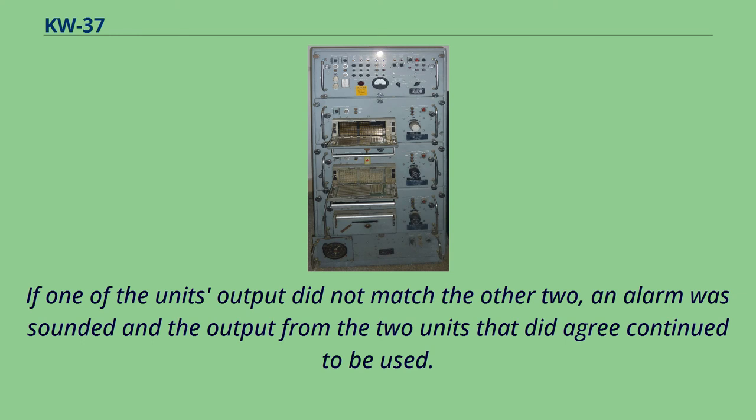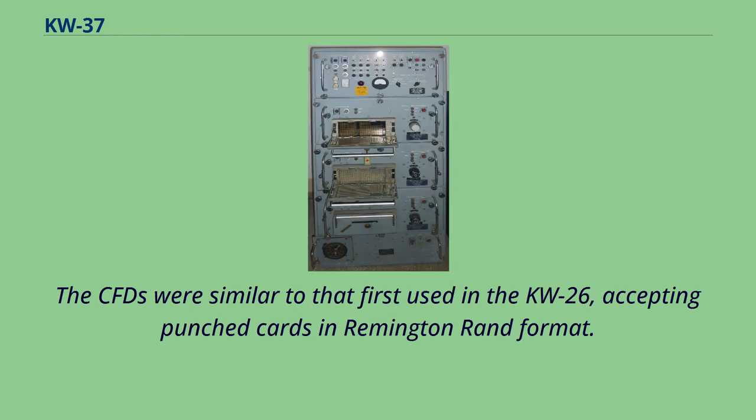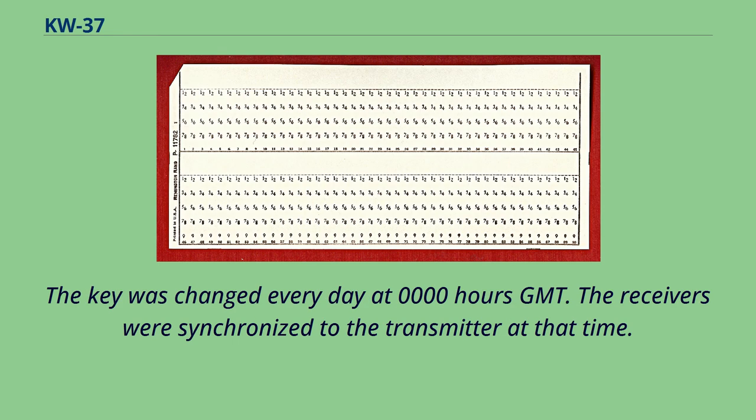Each KW-R-37 and each key generator in the KW-T-37 had a common fill device for loading keys. The CFDs were similar to that first used in the KW-26, accepting punched cards in Remington-RAN format. The key was changed every day at 0000 GMT, and the receivers were synchronized to the transmitter at that time.